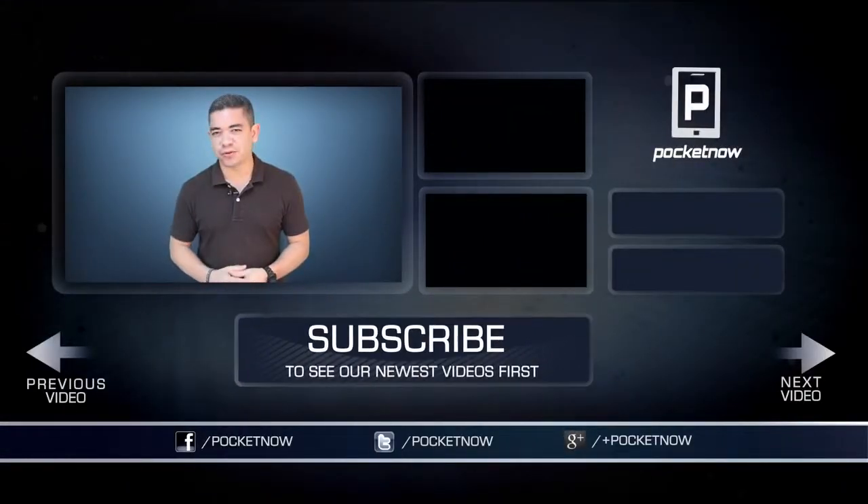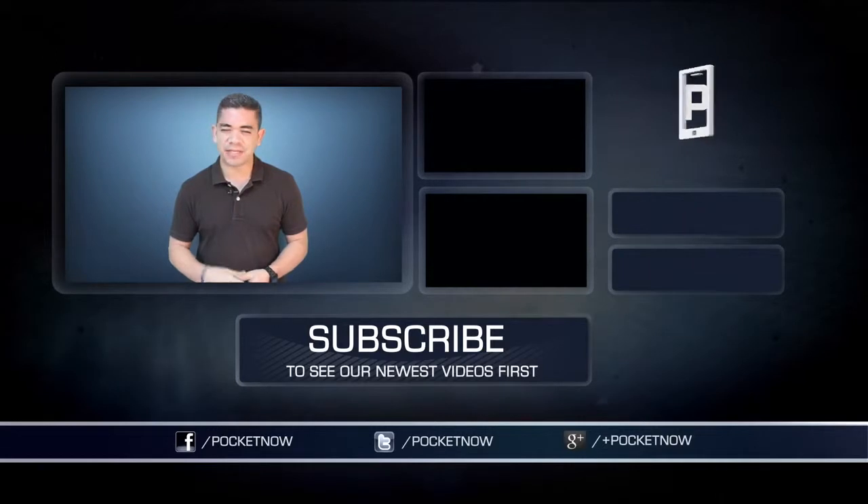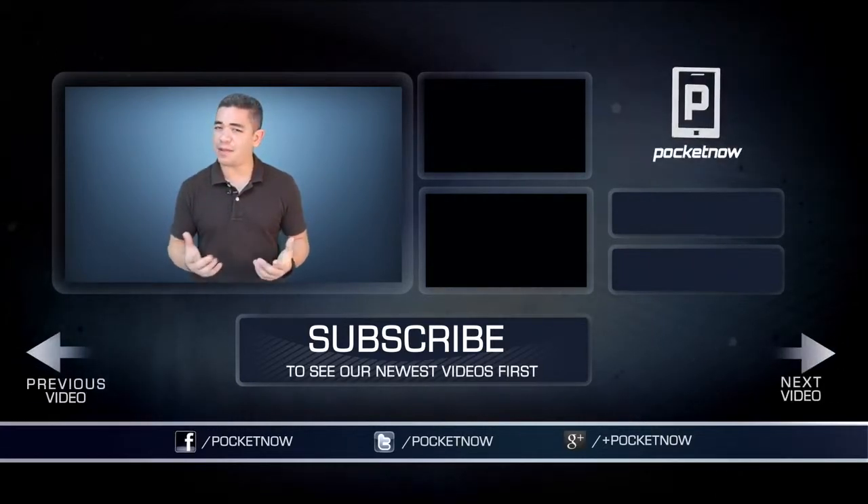If you want to get the news earlier or before this video is filmed, make sure you follow us on Pocketnow.com and subscribe to our YouTube channel. You can also follow me on Twitter at Jaime underscore Rivera. Please give this video a thumbs up if you liked what you saw. I am Jaime Rivera — thank you very much for watching. We will see you tomorrow.